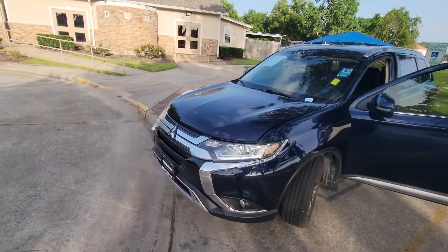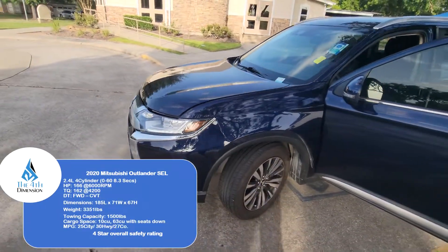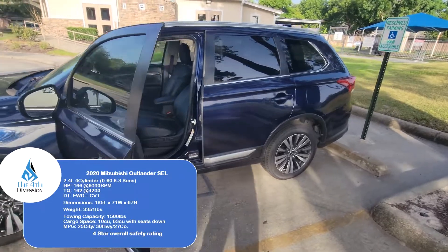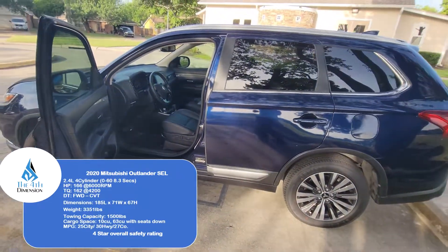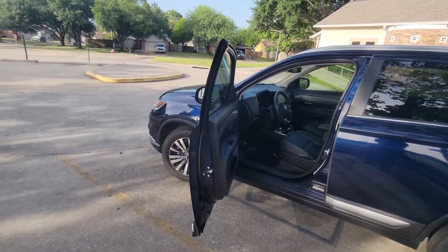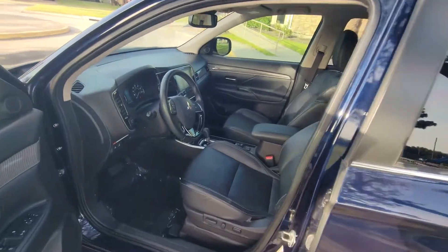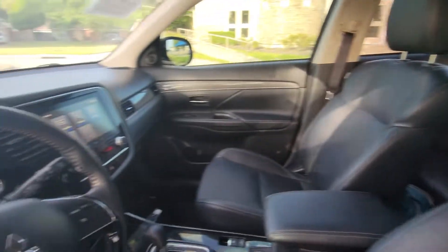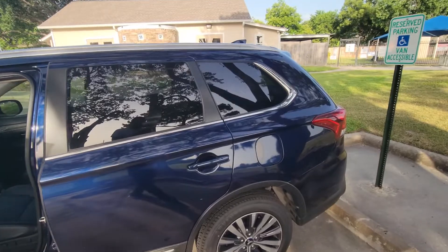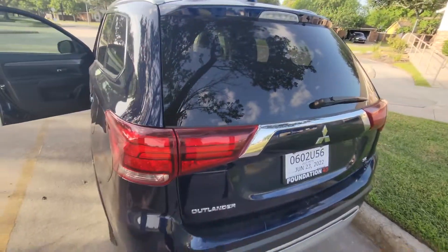A few specs for this vehicle: this is the SEL trim with a four-cylinder making about 166 horsepower at 6,000 RPM. The 0-60 time is 8.3 seconds. You can tow about 1,500 pounds. Overall length is about 185 inches. This is the CVT and it is front-wheel drive — sadly. It weighs about 3,300 pounds. We've got the 18-inch rims.